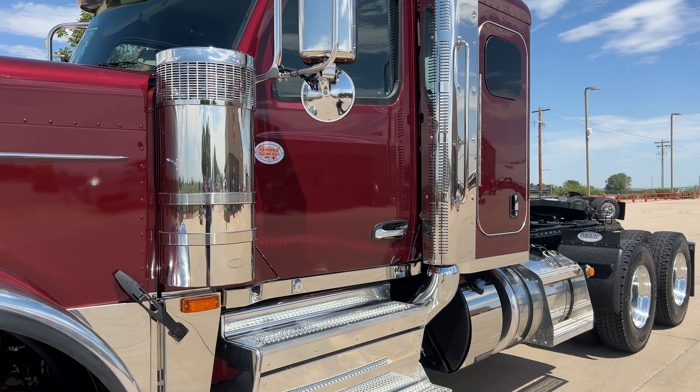It's got the tank heaters. 44-inch sleeper with a flat top — nothing fancy with these, just give you a place to lay down, catch up on the logbook, catch up on some sleep.